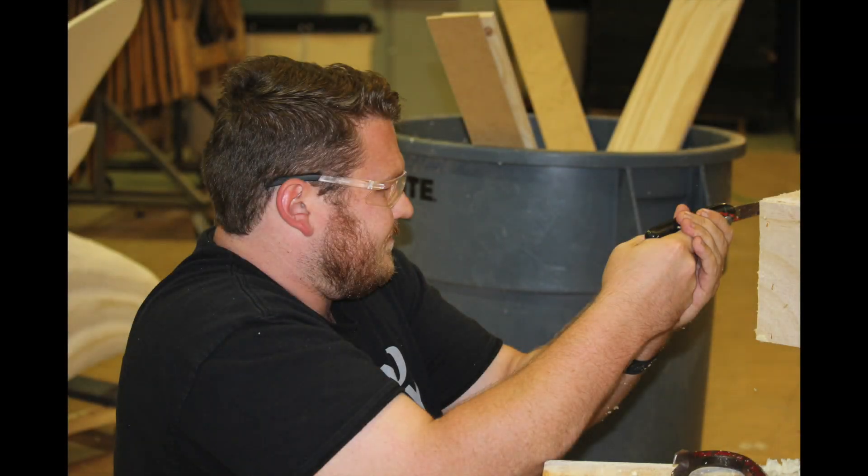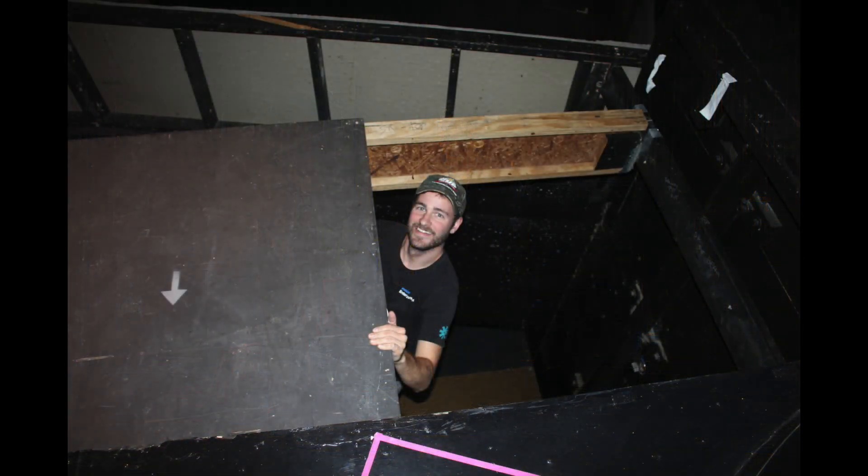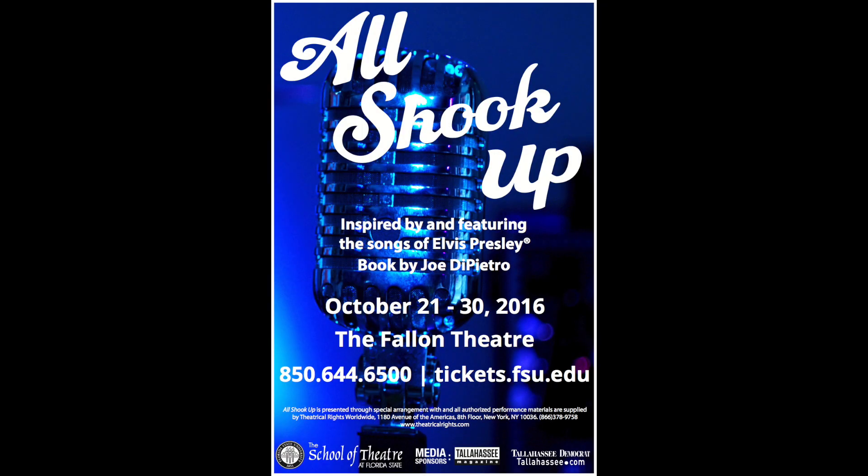With this being my last production at Florida State University, I'm incredibly grateful that I got to work with this team because they are artistically minded, they're thoughtful, they're considerate of the process. It really has been a great experience.